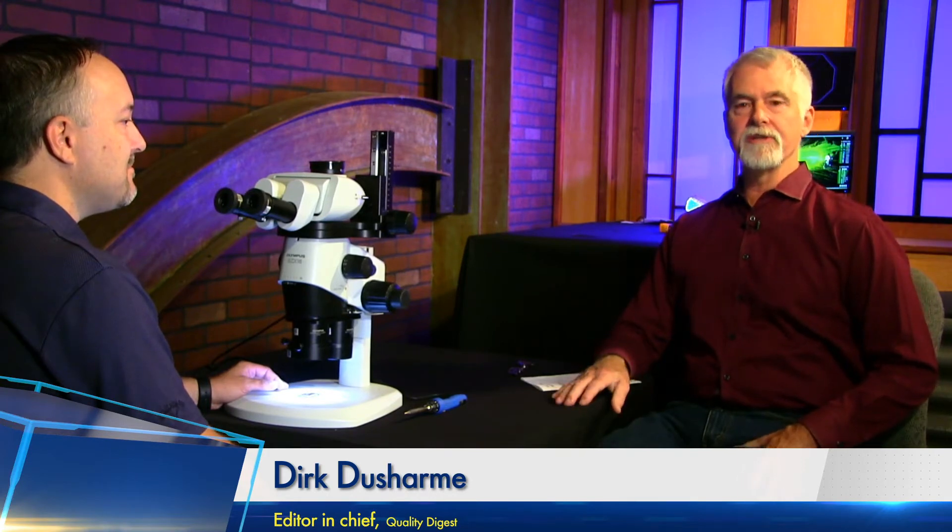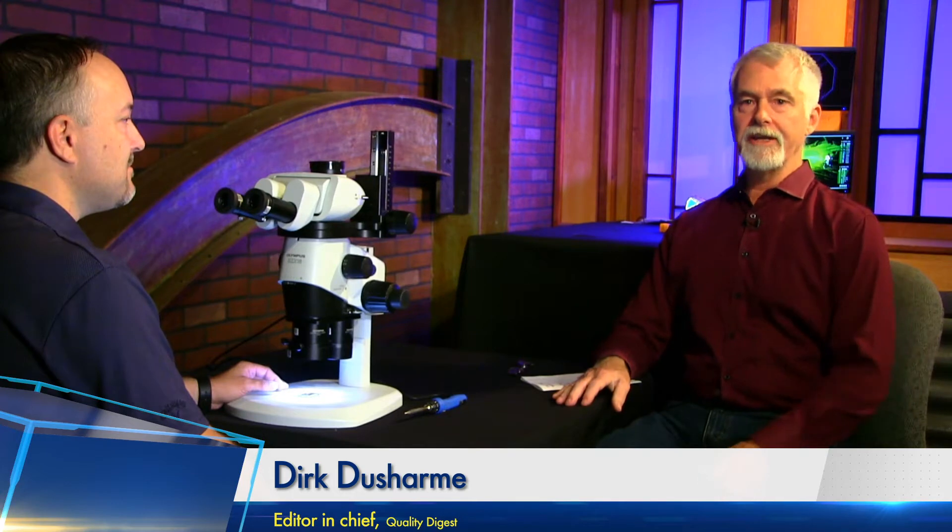Welcome back to QDL. QDL is your weekly look at who and what is making news in the world of quality. I'm Dirk Bouchard, editor-in-chief of Quality Digest.